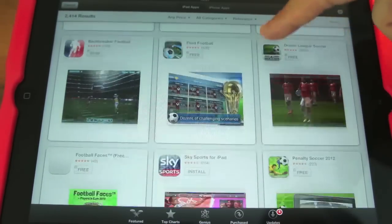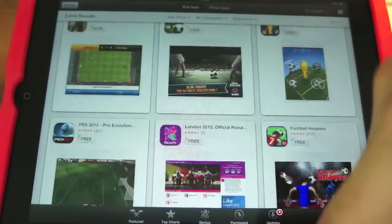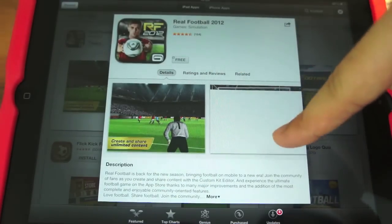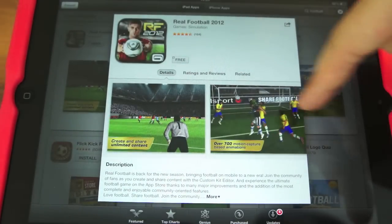I'm pretty sure there used to be a cover flow thing for a little while but that's not here anymore. If you've already got iOS 6 beta, you don't have to update your software for this to work — you just have to go to the App Store and it will look like this. If we notice any other changes we'll let you know, but that's the main difference. Also, if you want to view an app, it comes up in a little pop-up here, which it kind of was doing already.